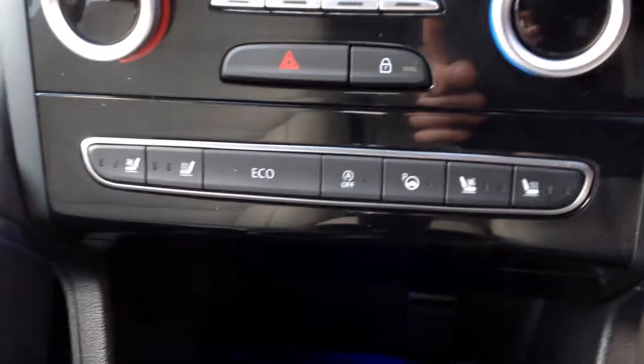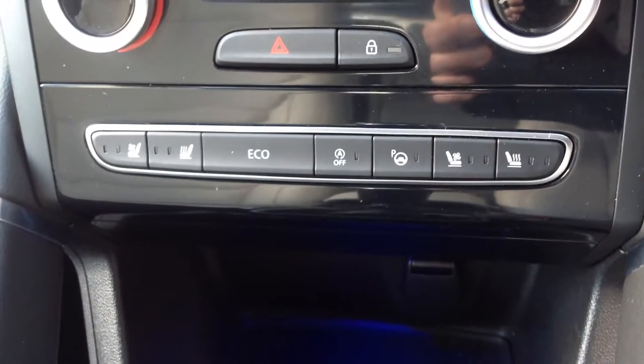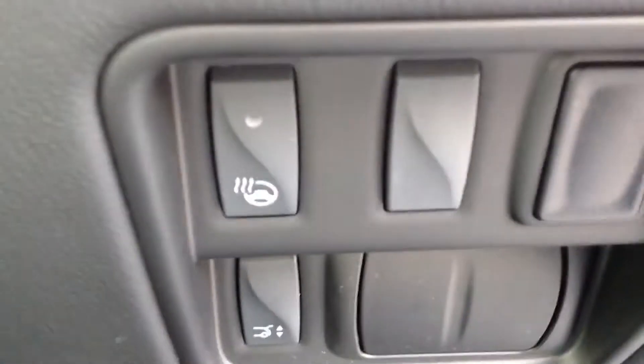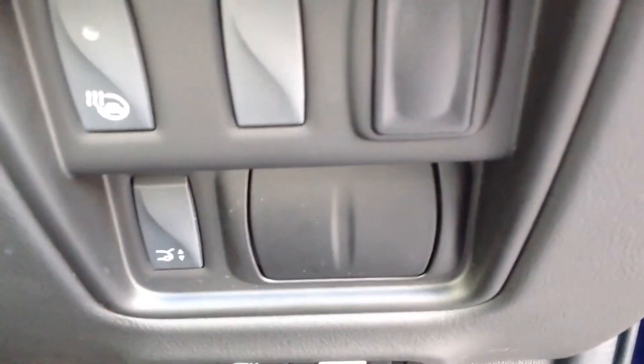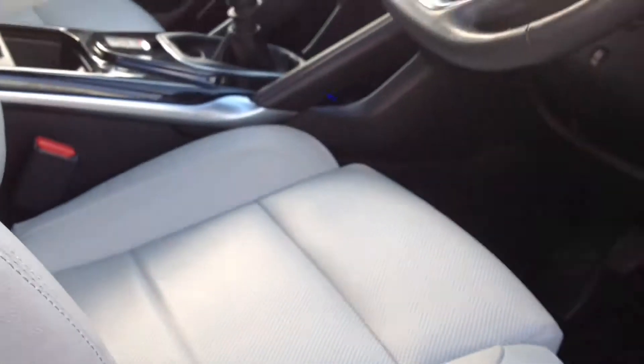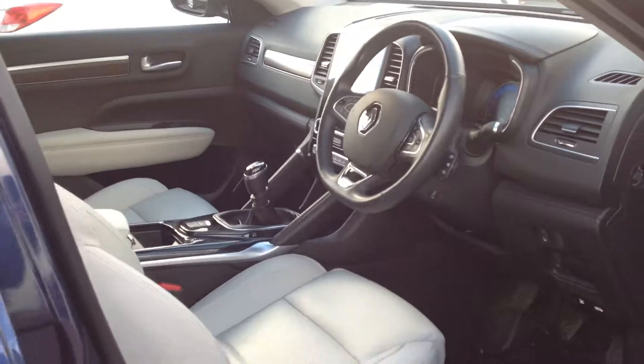It's also got power folding mirrors, air-cooled and heated seats, a heated steering wheel, power tailgate, and full electric seating. Lots of spec on this vehicle — very nice.